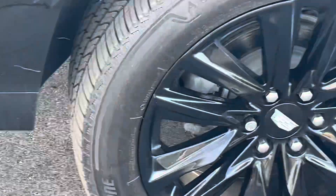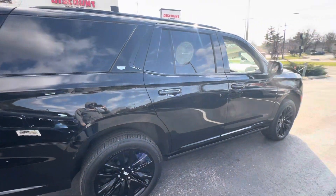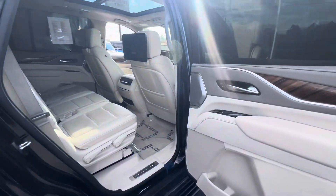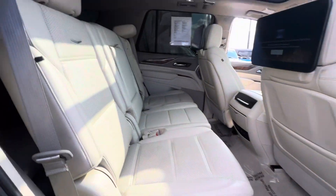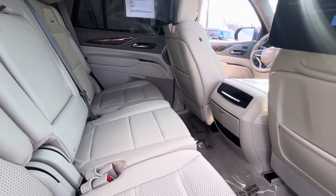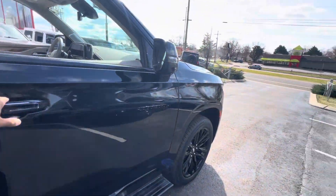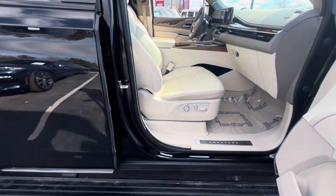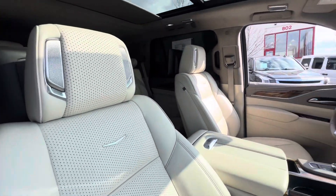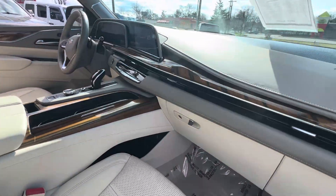Great wheels and tires. Deep on the passenger side, and that's all right.